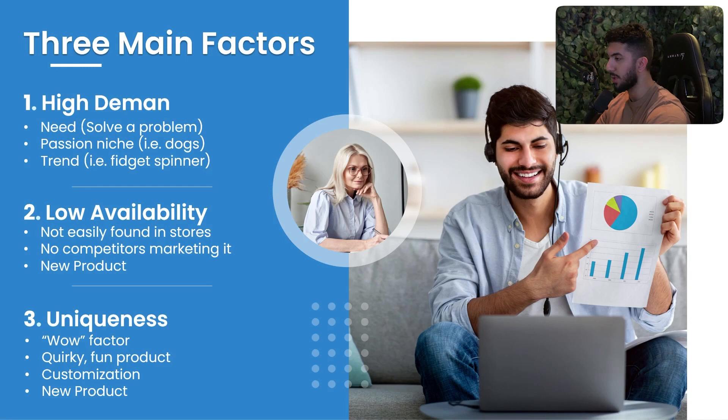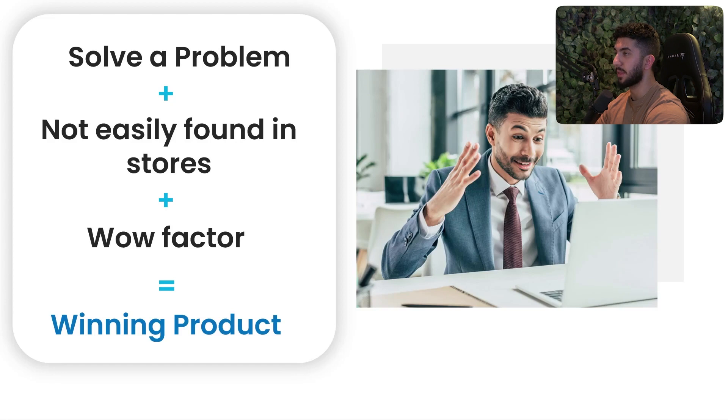The third factor is uniqueness. It should have a value factor — be a fun product, have a customization option, or be a new product. By customization I mean it should have an option where you can tweak it or do something with it that looks cool and unique compared to other products.